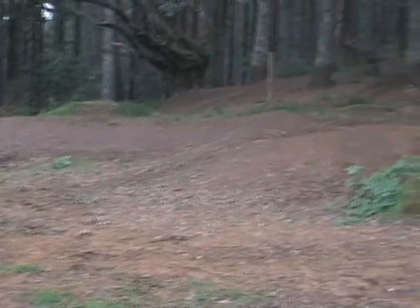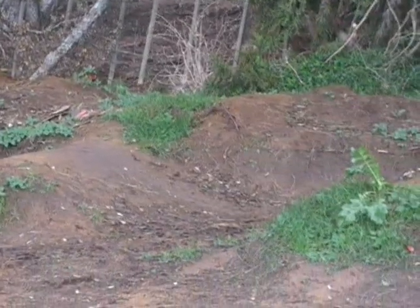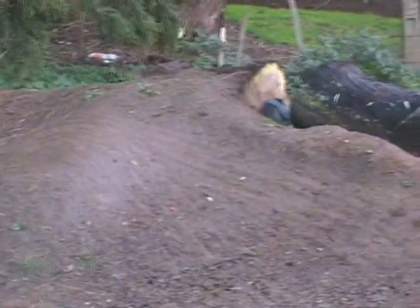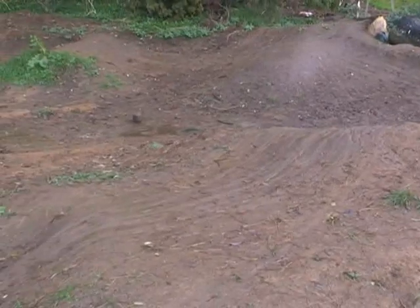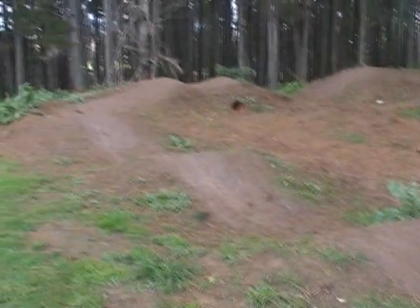This is the pump track at Puni Mountain Bike Park, just outside Pukekohe. This is a track that Clinton and some of his mates built last summer, so it's its first winter, holding up pretty well. We've had rain all week and Clinton has just been riding it, and we'll ride it again in a minute.